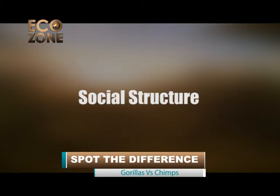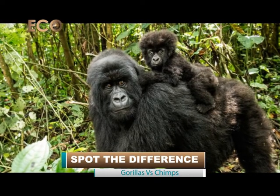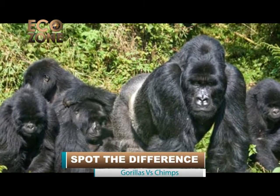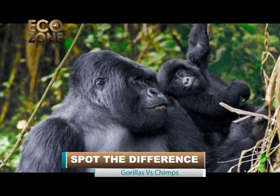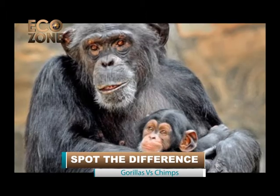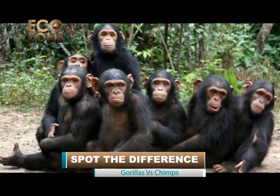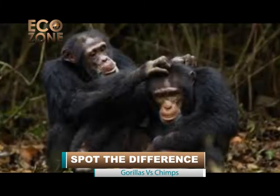Social structure. Mountain gorillas live in groups called troops, composed of about 10 to 15 members. A typical group consists of one silverback, one immature silverback, one immature male, three to four adult females, and three to six youngsters under eight years old. Chimpanzees live in communities of about 30 to 80 individuals. These large groups are made up of smaller, very flexible groups of just a few animals — perhaps all females, all males, or a mixed group.